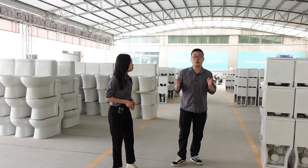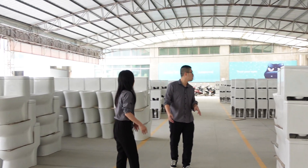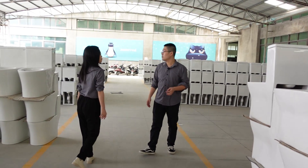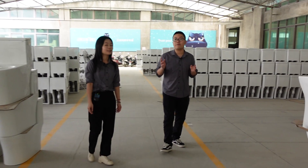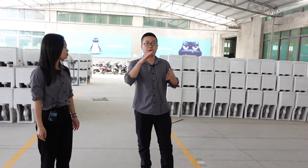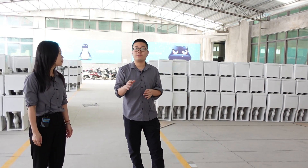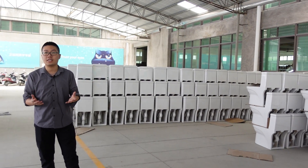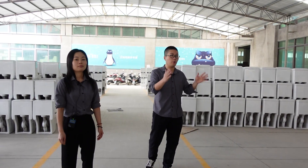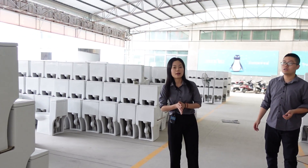We put everything here in the warehouse. When we have an order, we take the goods from the first floor up to the second floor to do the water testing, and then do the packing.